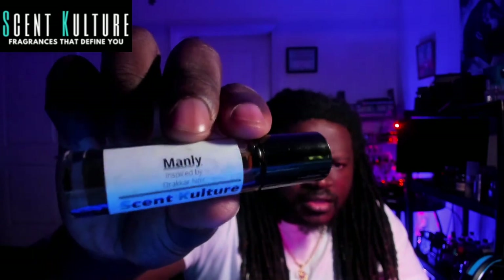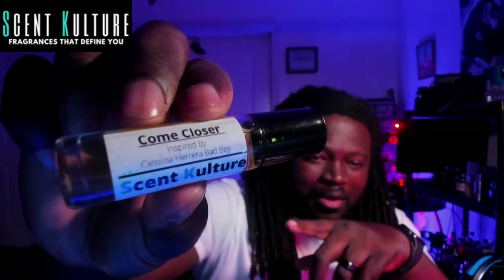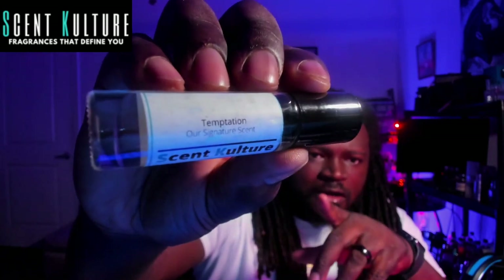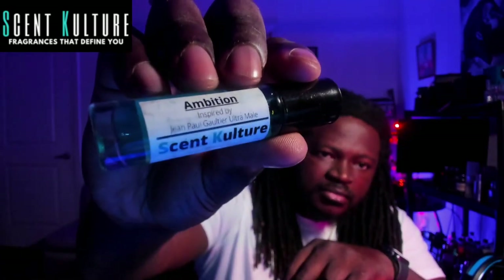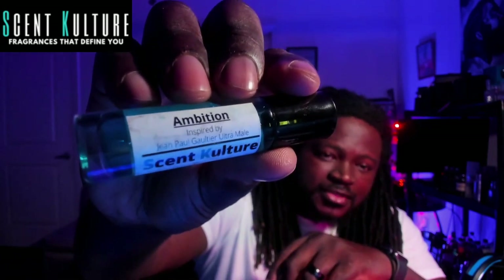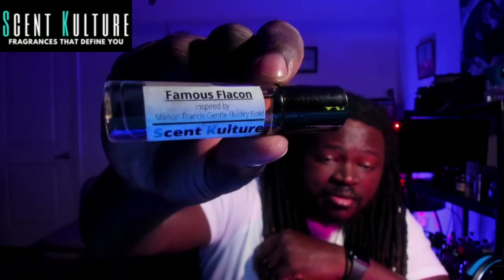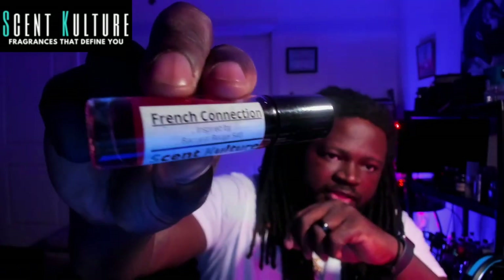This one is called Manly — I think it's Dragon Noir, I don't think I've ever had this fragrance. Very nice, smells like it'll jump out of the shower. This one is called Come Closer — Carolina Herrera Bad Boy, I've heard guys talk about this one quite a bit. This one is Georgia Peach — Tom Ford's Bitter Peach. They also have some originals: this one is called Temptation, their original signature, a clean fresh kind of spicy. Ambition — John Paul Gaultier — this is their variation of Ultramar. This is another original called Cool Breeze. Famous Flacon — this is MFK Gentle Fluidity Gold. This one is kind of like a musky oud scent.